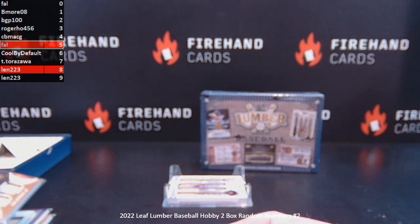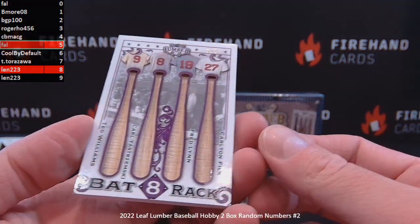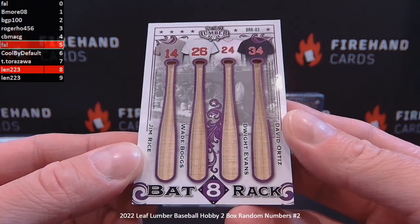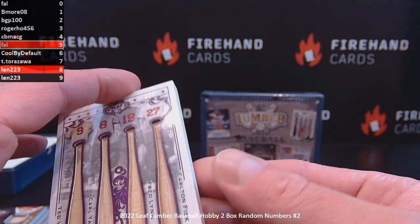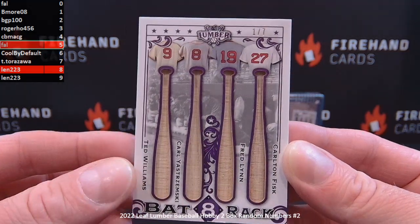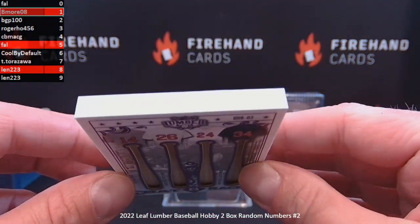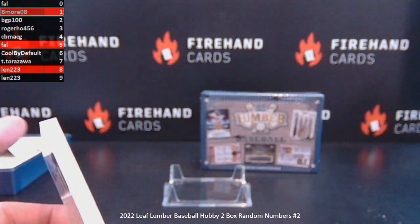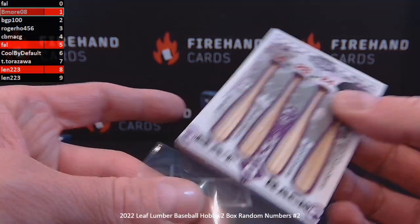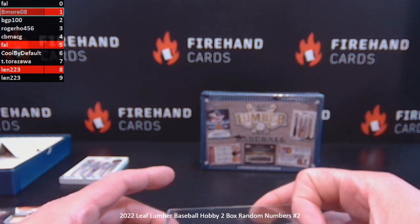Now we got a bat rack quad — Boston Red Sox. This feels like there's some on the back — 8 of them, number 1 of 7. That's a great card. Boston Red Sox: Jim Rice, Wade Boggs, Dwight Evans, David Ortiz, Ted Williams, Carl Yastrzemski, Fred Lynn, and Carlton Fisk. 1 of 7 — B-more08 in the number 1 spot. That penny sleeve isn't going to fit around that thing. That's box 1 — we've got a slide box for that.